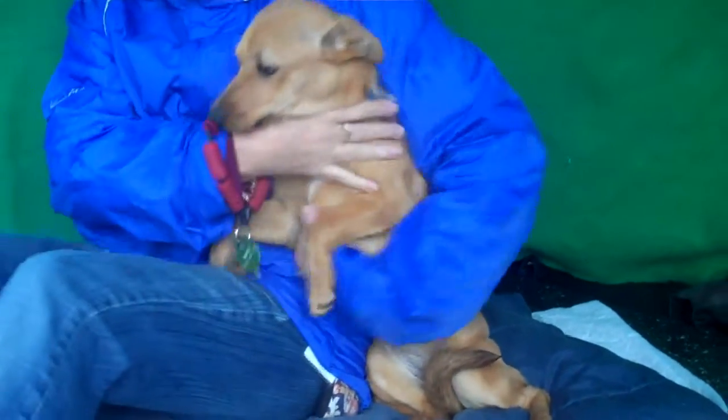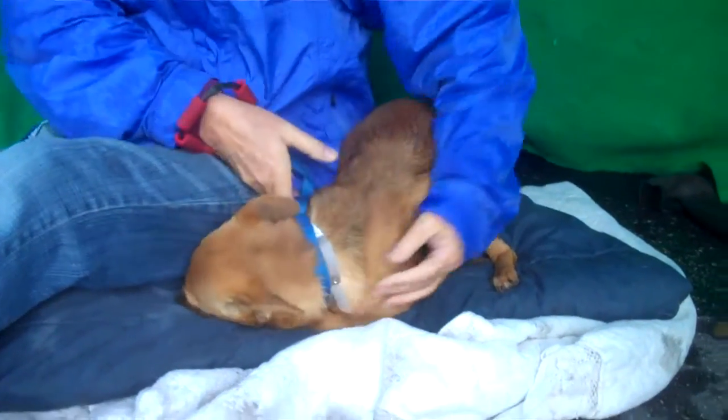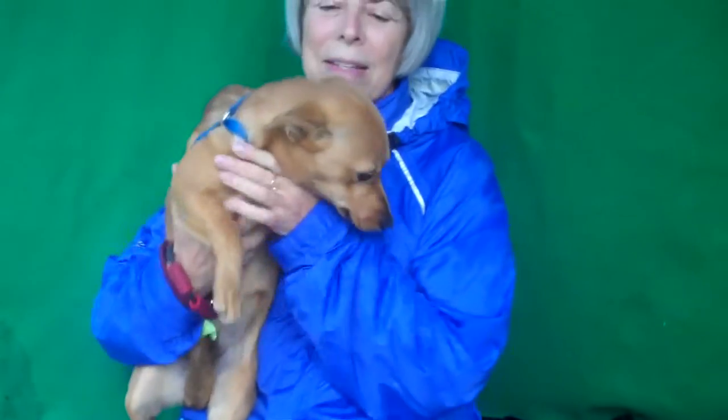I have a pretty, pretty little girl with me here today. This is Dottie, and Dottie's ID number is 8502. Where are you going, Dottie? It's cold out and rainy, and she's just snuggling in.